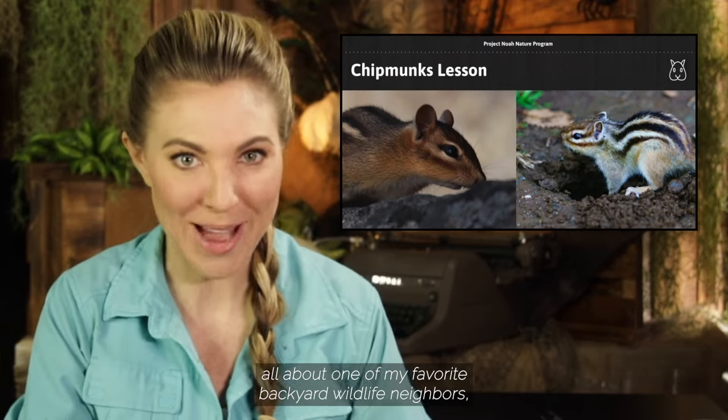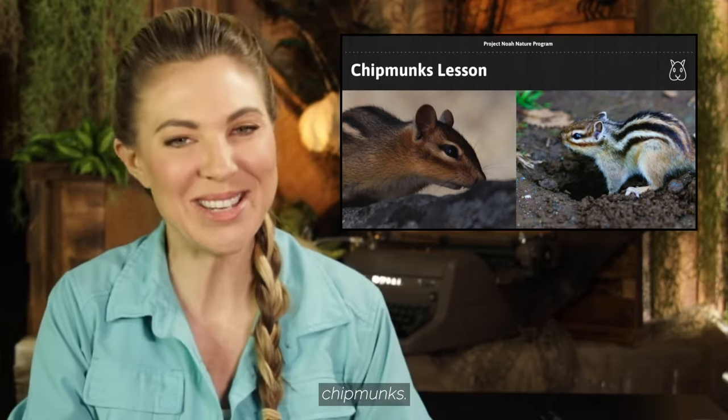Hi class, welcome to another Project Noah's Nature School lesson. I'm your host and personal nature guide, Ms. Mallory, the curious conservationist, and today we are talking all about one of my favorite backyard wildlife neighbors: chipmunks.